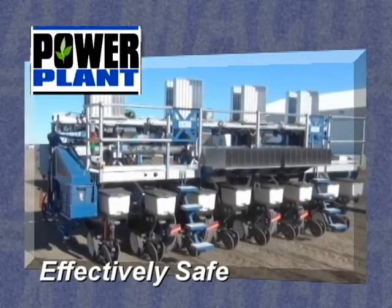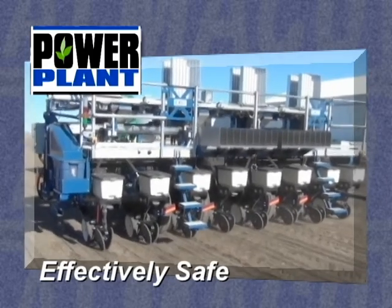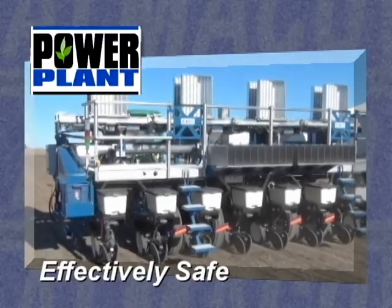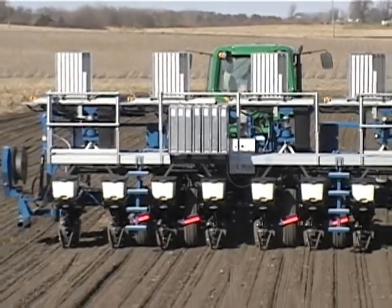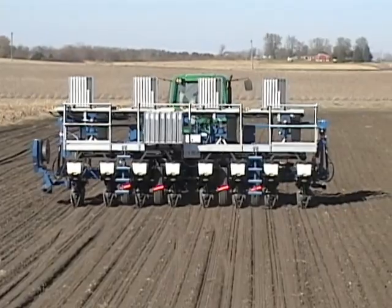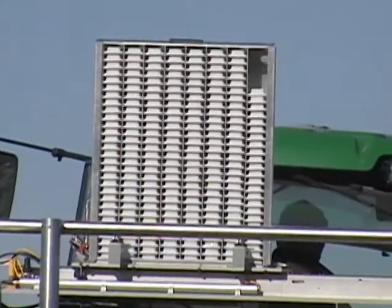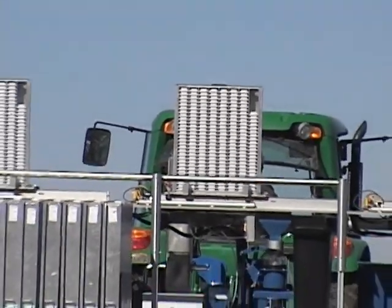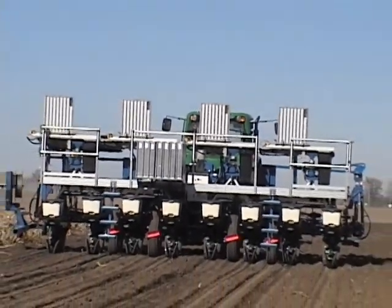Effectively safe — Almako is raising the bar in the industry when it comes to your company's safety during plot planting. The Power Plant system is, hands down, the safest method of planting research plots available. By significantly reducing the amount of human interaction and involvement on the plot planter, the Power Plant system significantly reduces the exposure risk of a potentially harmful accident. Likewise, by being able to operate this system with a smaller team of individuals, the indirect exposure of travel to off-site locations is also reducing potential risk for our clients.